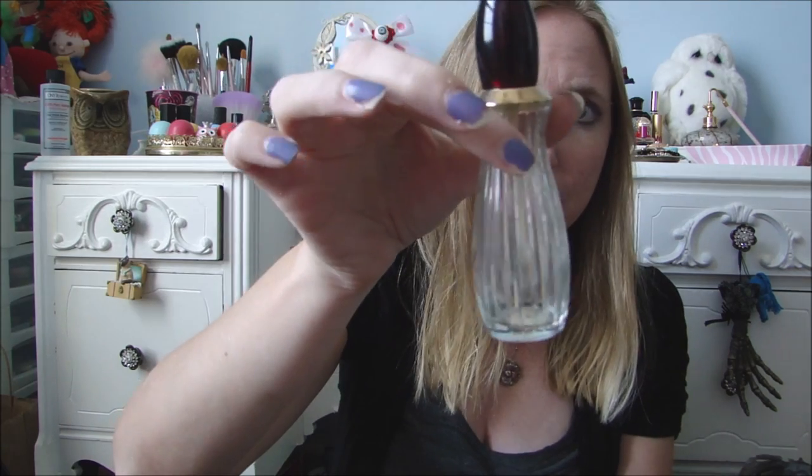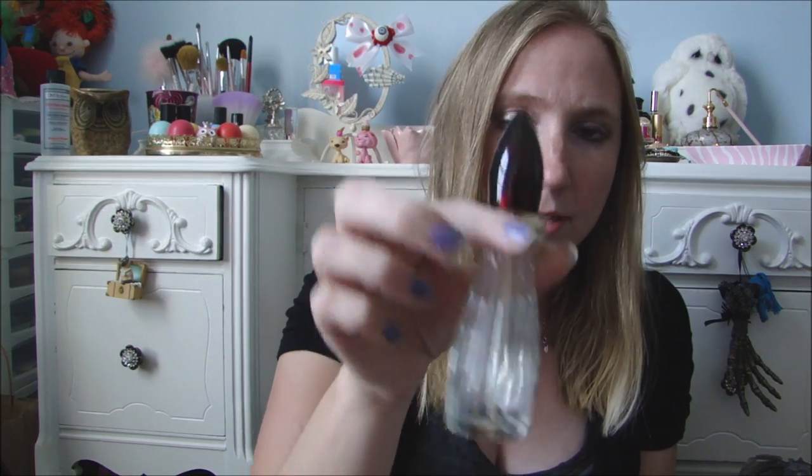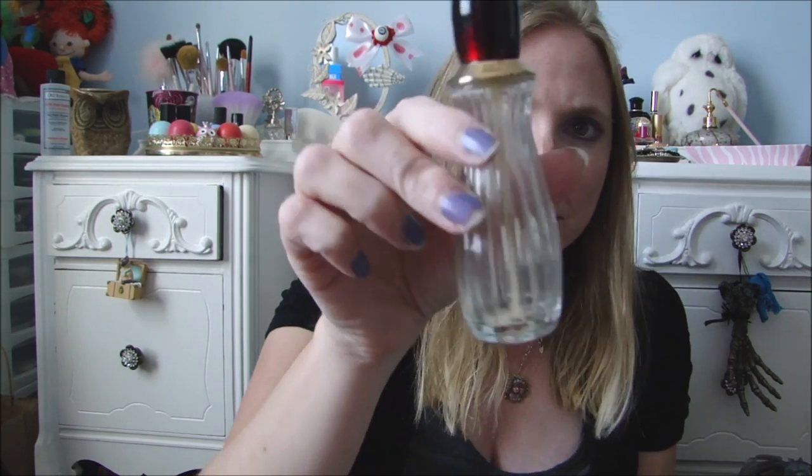Inside was just this vintage perfume bottle. I don't really collect perfume bottles — I collect more of the atomizers, the ones with the poofy things you squeeze. I don't think I'm keeping this because it's not really something I could fill up, since it was like an actual bottle of perfume. I'm probably just going to throw this away, but she got me that for about 25 cents.